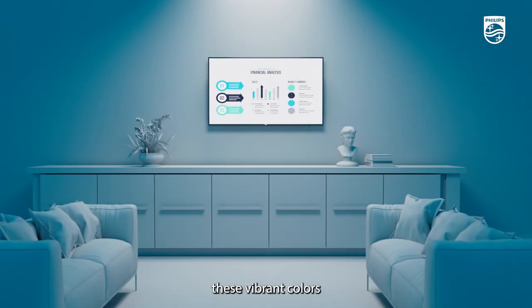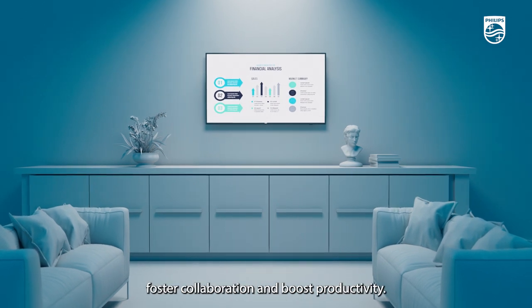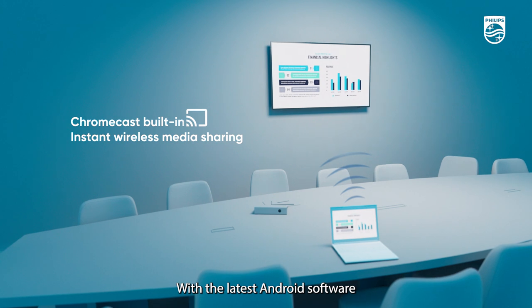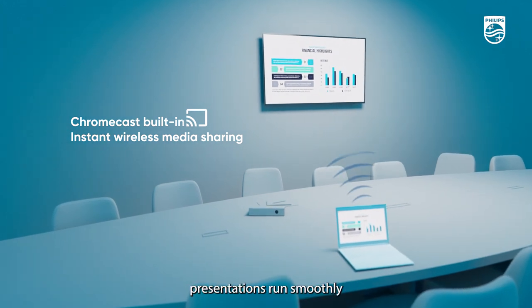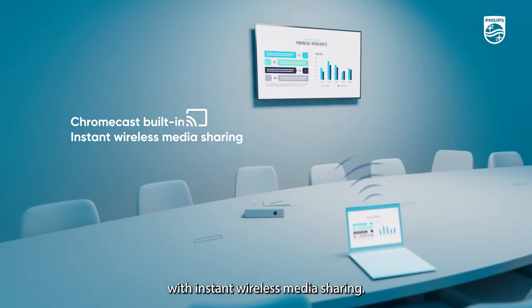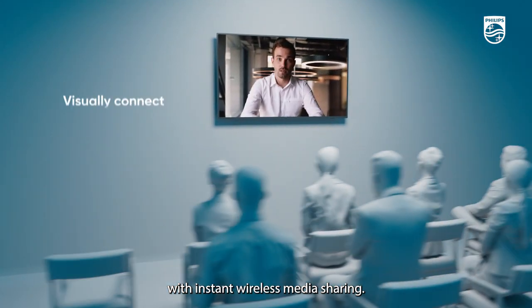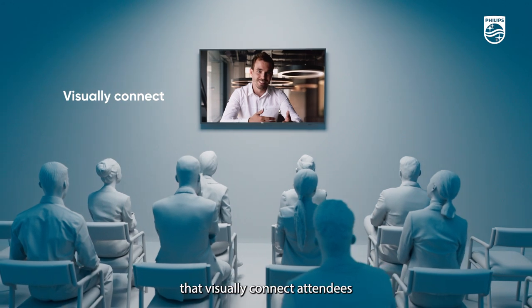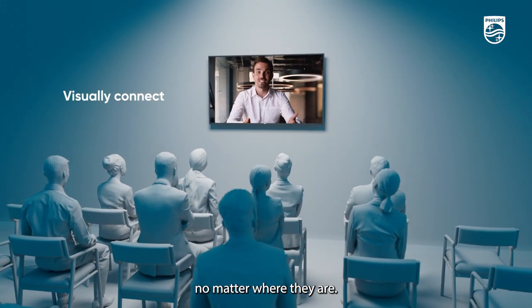For corporate environments, these vibrant colors foster collaboration and boost productivity. With the latest Android software and Chromecast all built in, presentations run smoothly with instant wireless media sharing. The Phillips Beeline displays bring ideas to life, creating meeting spaces that visually connect attendees no matter where they are.